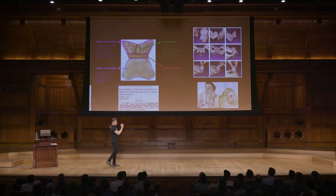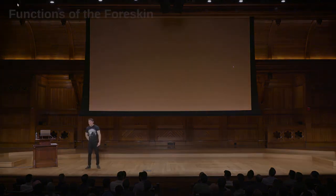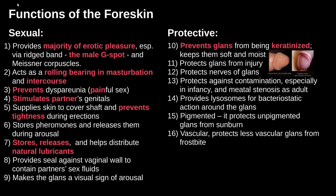Now, these are just a snapshot of the functions of the foreskin. I have actually compiled a comprehensive list, if you can believe, and I have broken them down into sexual, protective, and other functions.